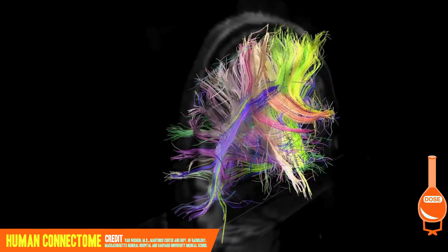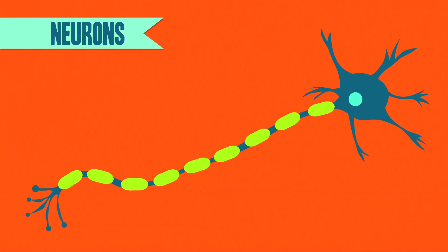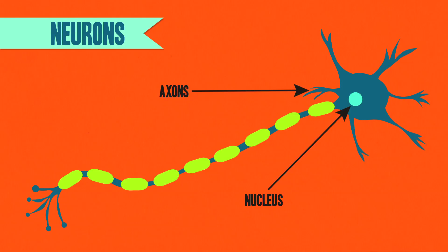Our brains, like the rest of our nervous system, are made up mostly of neurons. Neurons are basically like a normal cell with a cell body and a nucleus and all of the usual organelles. But one thing that makes them different is long branches coming off them called axons. These serve as pathways that allow signals to travel from neuron to neuron.